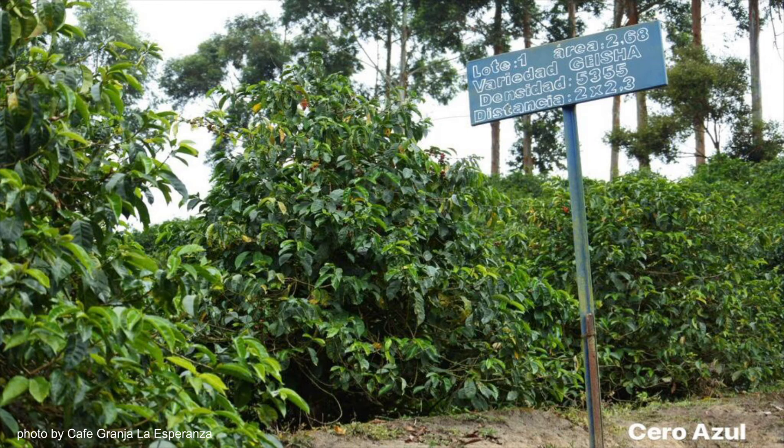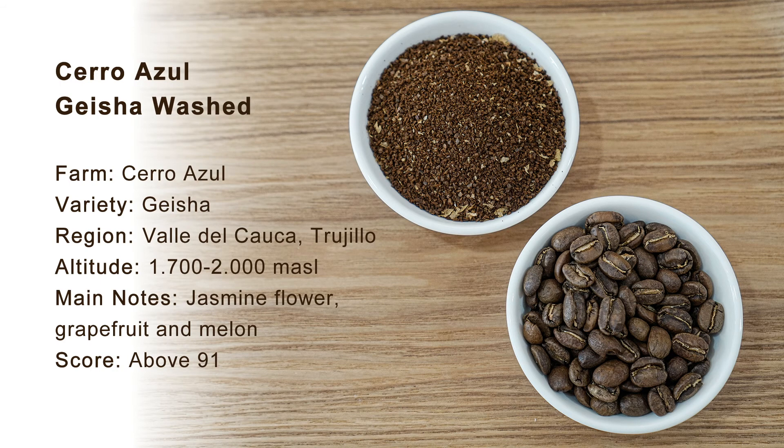Today we'll have two coffees from them. The first coffee is Zara Azul Geisha Washed Process from Cafe Granja La Esperanza. The variety is Geisha, the region is Valle de Cauca, and the elevation is 1700 to 2000 meters above sea level.